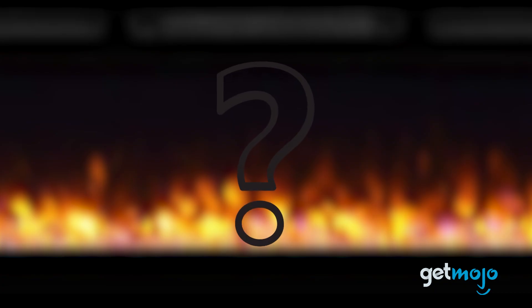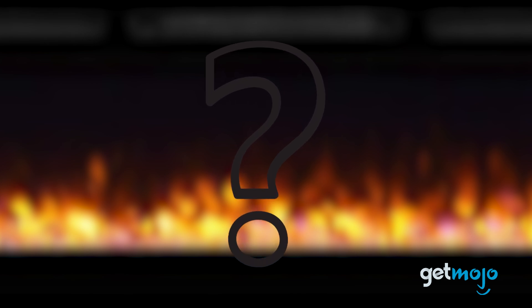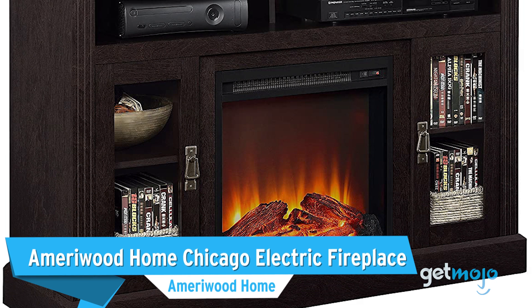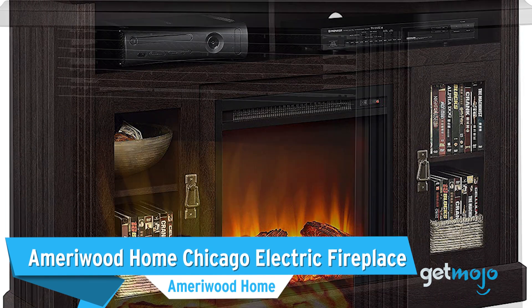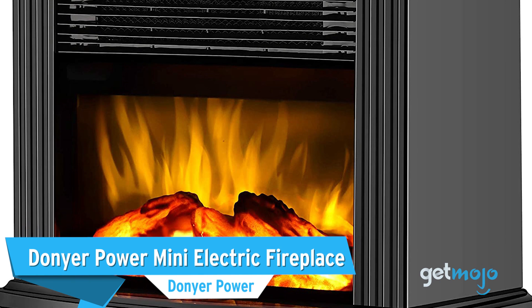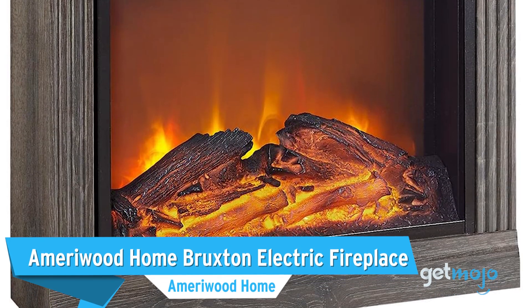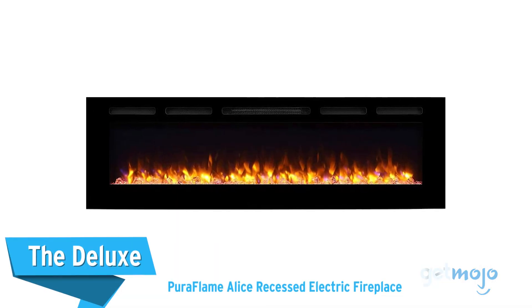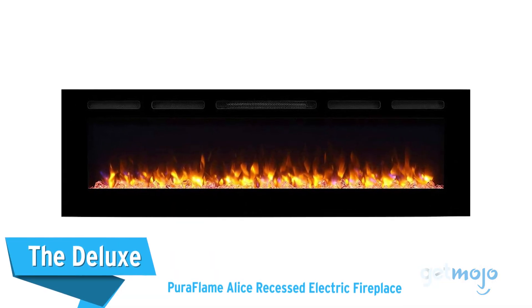Before we reveal our final pick, here are a few other great fireplaces that are worth considering: the Amerowood Home Chicago Electric Fireplace, the Donyer Power Mini Electric Fireplace, the Amerowood Home Bruxton Electric Fireplace, and the Deluxe Puriflame Alice Recessed Electric Fireplace.